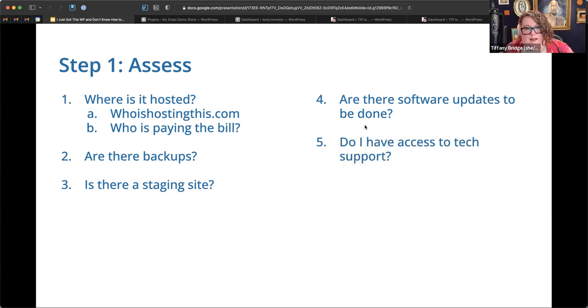Because plugins are written by many different people and updated at different rates, it is possible that updating something will break it — which is another reason the staging site is important. Also consider: do you have access to tech support? What kind of support is available from your web host? Does your organization have an IT department? Know who to call if there is a website outage, whether someone works on it regularly or on an ad hoc basis.